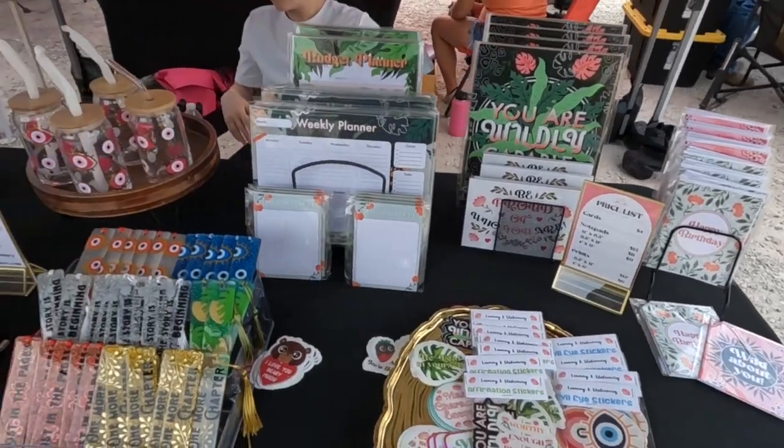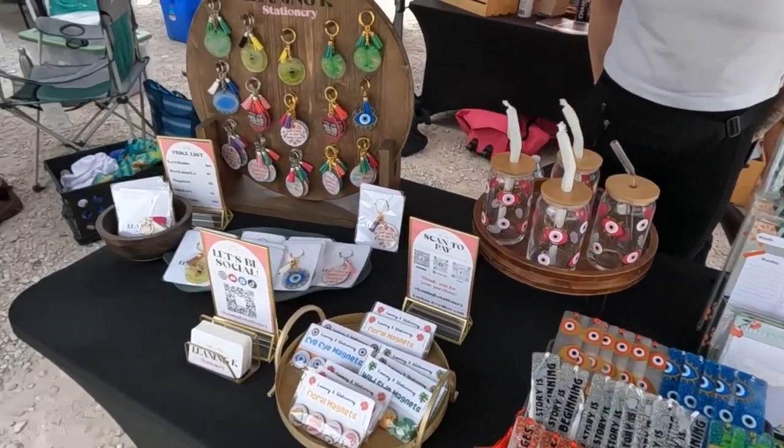Next at the market is Kaylee, a graphic designer. Everything you see at her booth is designed and crafted by her. Her products place an emphasis on health and self-empowerment, and she strives to spread positivity.